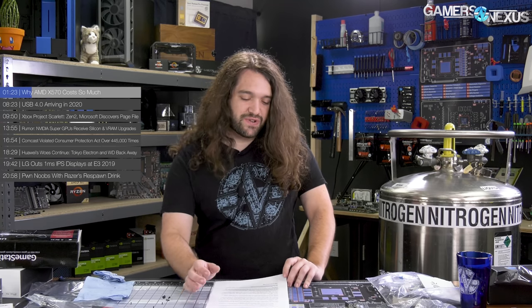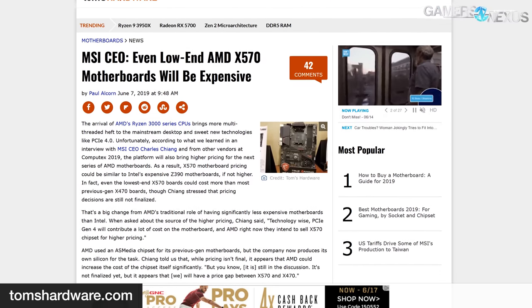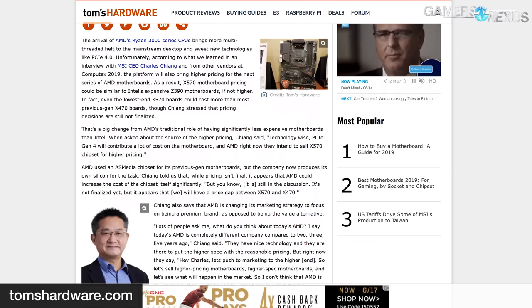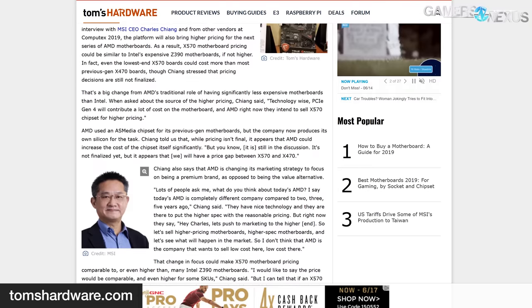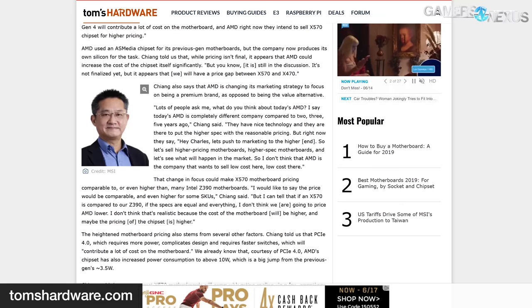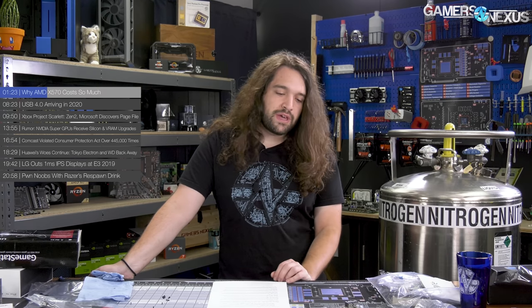You get things like true 14-phase VRM, all of which use 70-amp power stages — that starts to add to the price. Next, the chipset costs more. Our understanding is that the X570 chipset costs about two times more than the previous X370 or X470 chipset, which were more or less the same thing. The difference between X370 and X470 was better memory support because of motherboard BIOS, not the chipset itself. Moving to X570, it costs about two times more, it's a higher power-consuming chip, and AMD is repurposing Ryzen IO die silicon for it rather than using Asmedia as extensively as before.